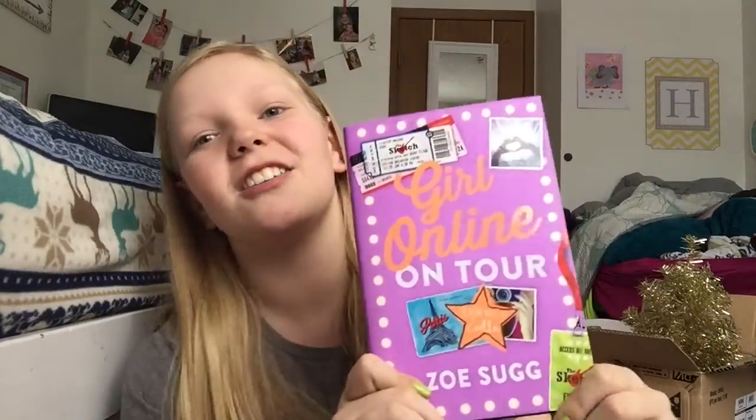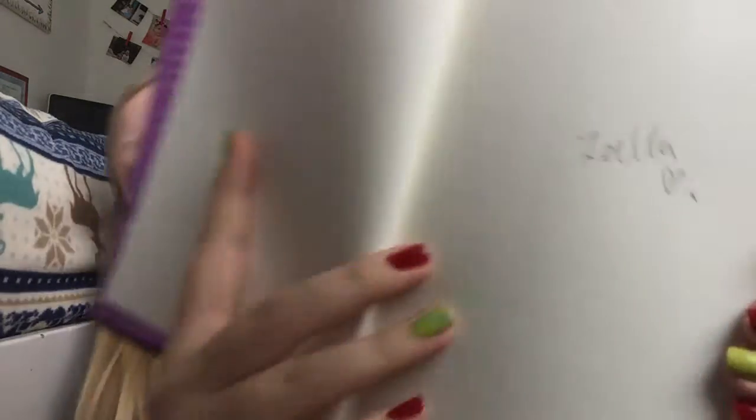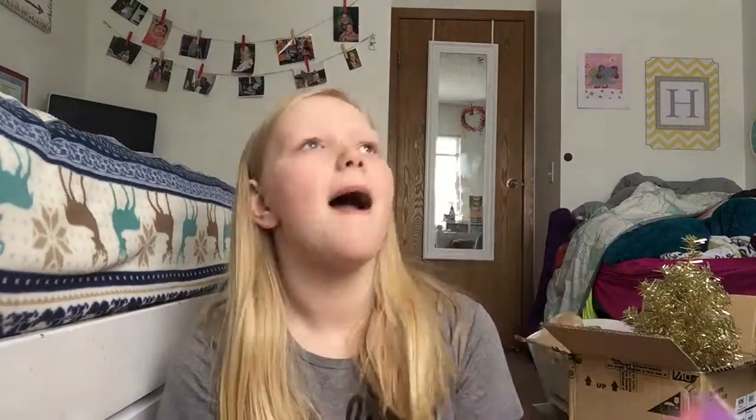The next thing I got was the book 'Girl Online on Tour' by Zoe Sugg — and this isn't just any old book. When you open the first page — I got an autographed one! My uncle said he was on a mission to find the one that had the autograph in it. So thank you so much Uncle Connor if you're watching this.